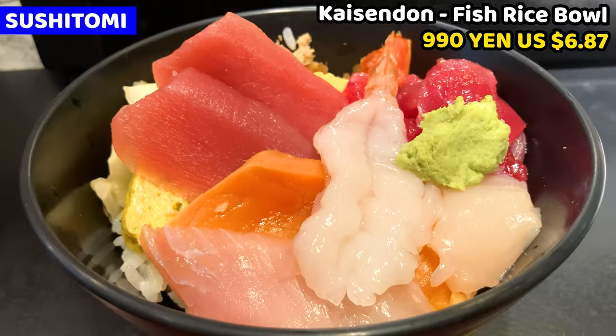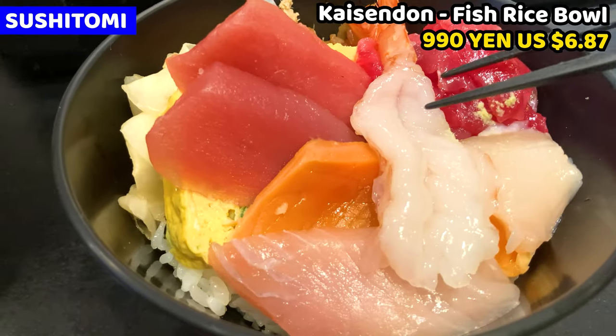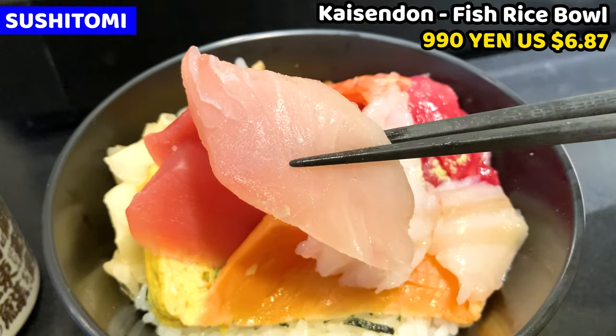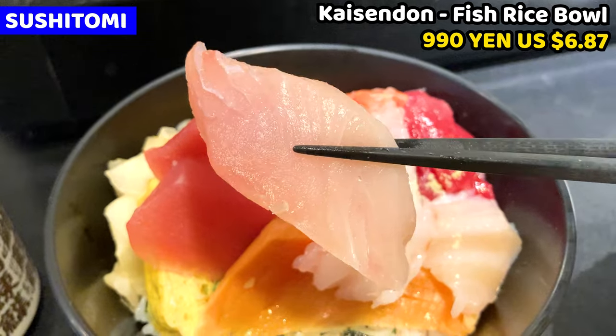Sushi was good, so I ordered kaisendon as well. It also costs only 990 yen. Seafood is pretty similar to the sushi. Today I got raw shrimp, yellowtail, salmon, scallop, tuna trimming, grilled egg, boiled tuna flake, and kampyo.